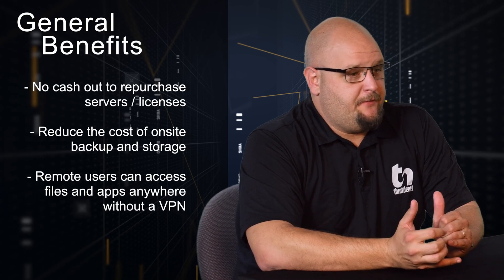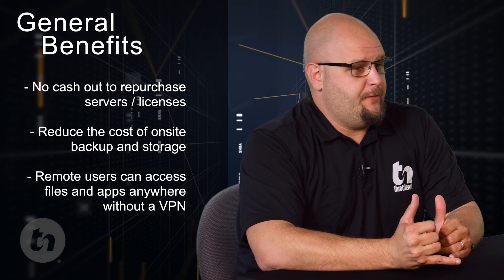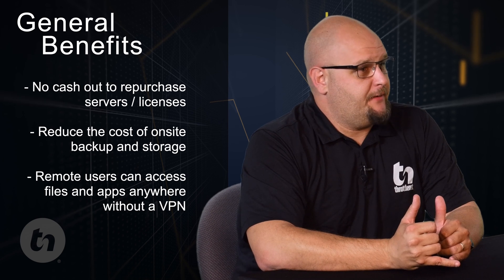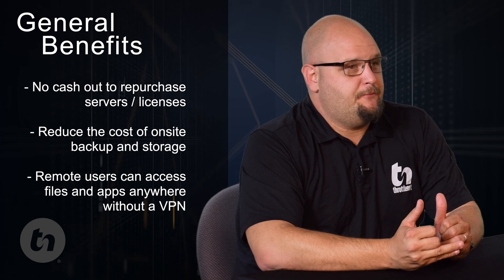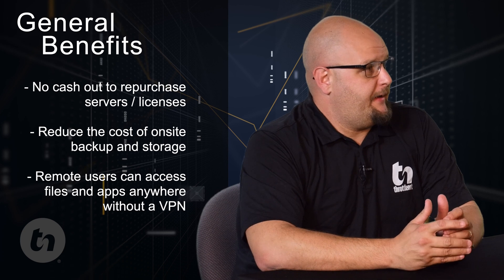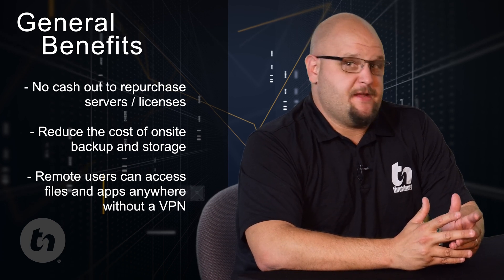Aaron, now that we understand why this is happening and what people need to be thinking about, what are some of the benefits they might derive if they elect to push everything through Office 365 and Azure? There are quite a few benefits. For one, you don't have to re-up or repurchase your server when it goes end of life, so you're going to save money on the hardware — the CapEx — converts everything to an OpEx or a service expenditure. You're also going to reduce the cost of backup and storage on-site. Backing up your cloud services is much cheaper than backing up the traditional on-prem server.